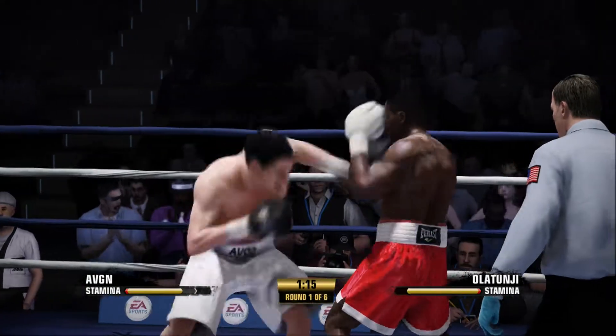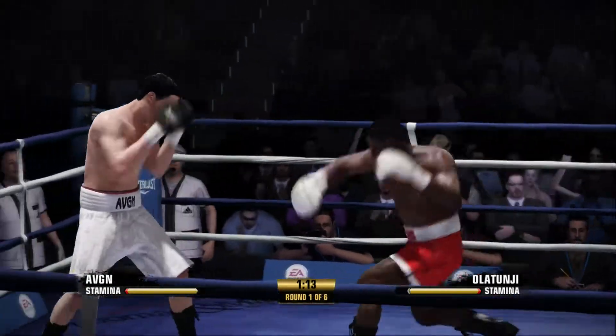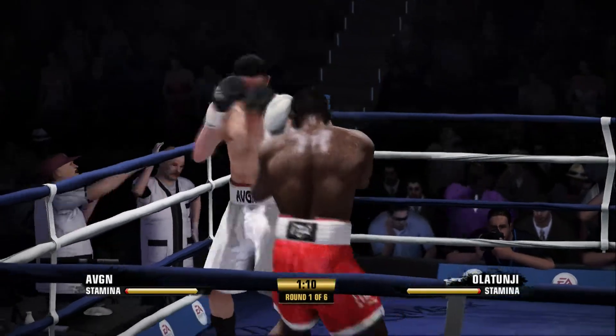Thunder's hurt by a superb hook to the head. Right to the head with that right.